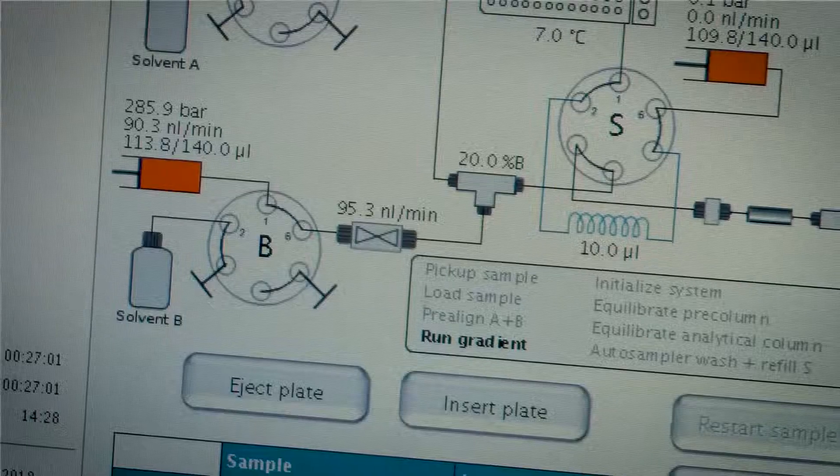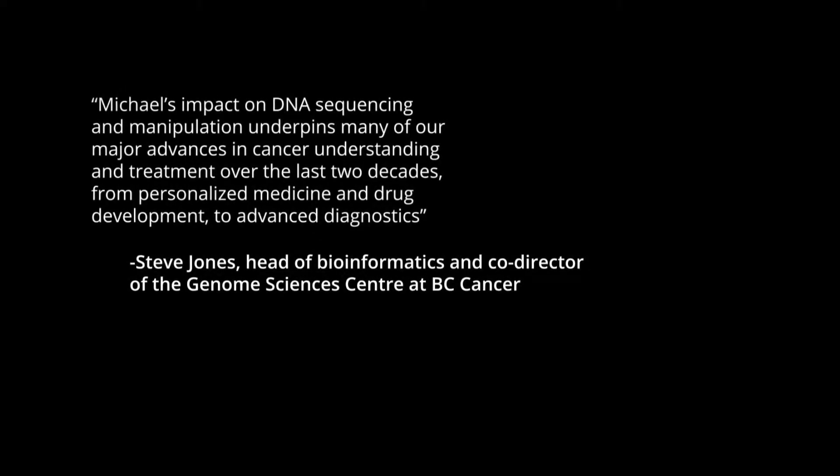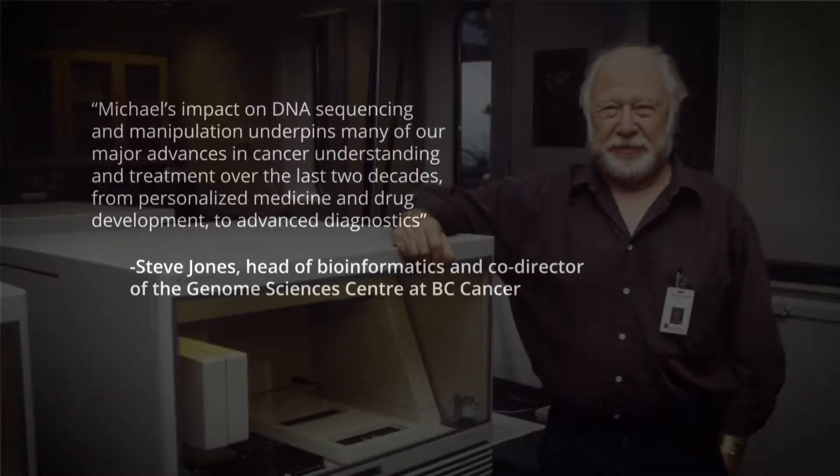We can start to understand how those changes affect particular genes, particular proteins, and what that means for the function of those genes. So it really allowed us to fundamentally understand how things work at a much better level, which opened up a whole realm of possibility. This technology has proved to be useful in a practical sense in medicine.